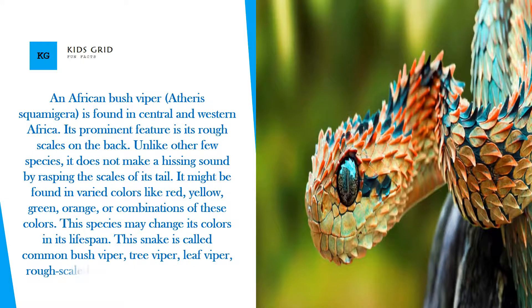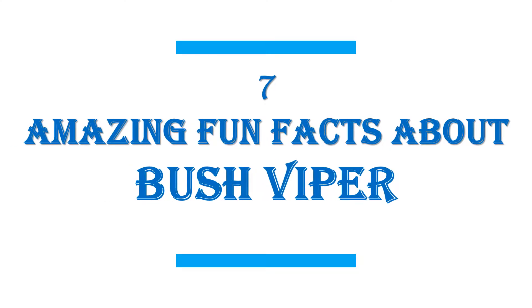This snake is called Common Bush Viper, Tree Viper, Leaf Viper, Rough Scaled Bush Viper, and Green Bush Viper. In this video, I will share 7 amazing fun facts about the Bush Viper.